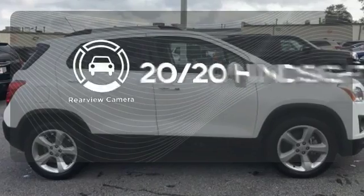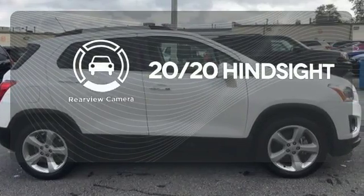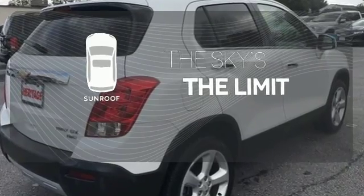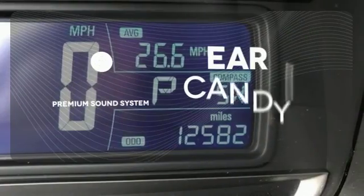See objects previously out of sight with the rear-view camera. Get your daily Vitamin D by opening up the sunroof. The premium sound system gives you a rich listening experience.